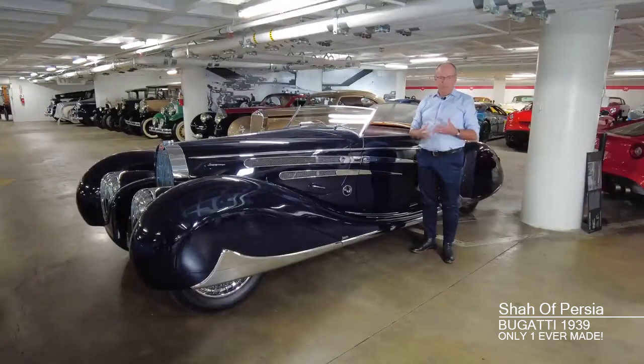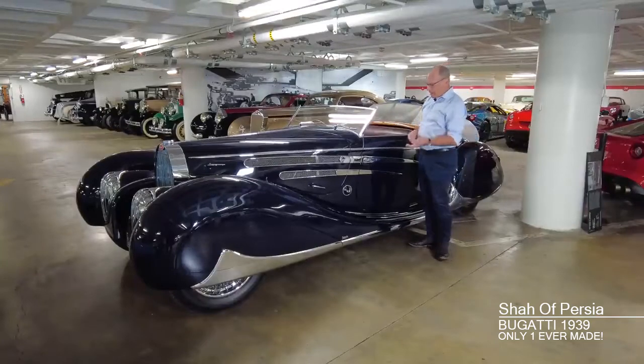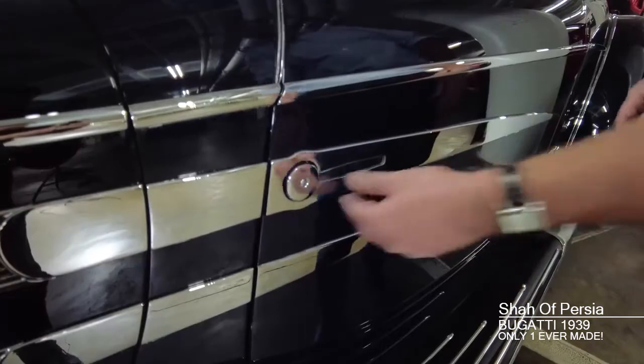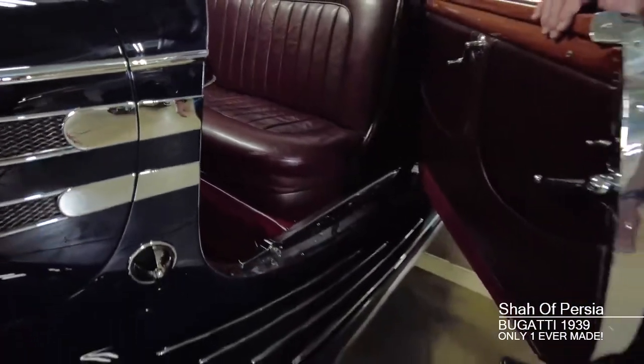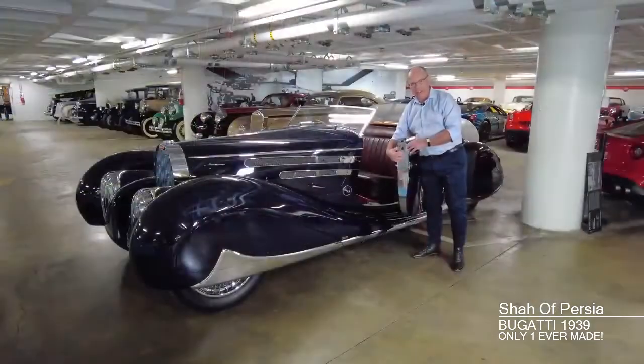For example, even the door handles are interesting. You open the door by pushing on this section, rotating it down, and it pops open. And what you'll notice immediately about the door is the chrome plating fascia here.